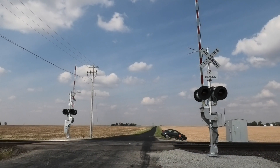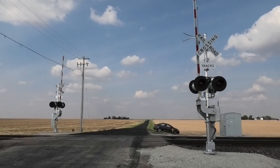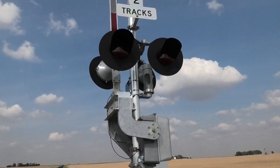The new signals are in and active here at Red Brick Road on the UP Geneva sub, west of Nechusa, Illinois. This was a crossing that had the signals in place already, but they were not active yet — so now they are.